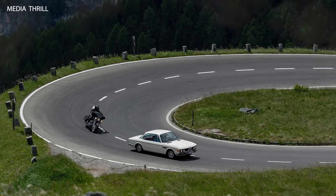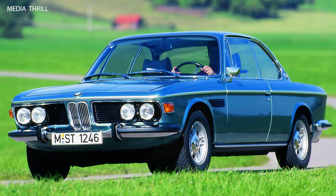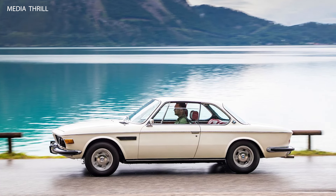Designed by Karmann: the BMW 3.0 CSI was designed and manufactured by Karmann, a renowned German coachbuilder, based on BMW's New Six platform.